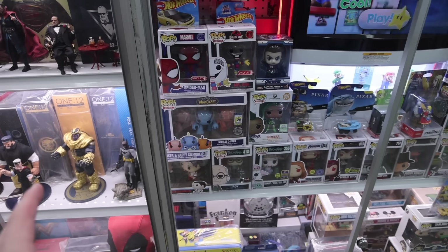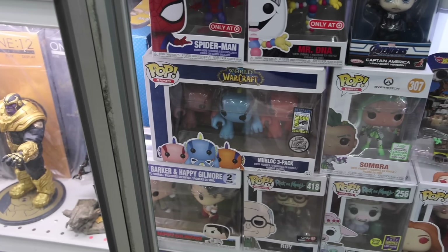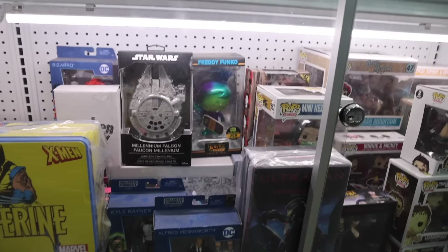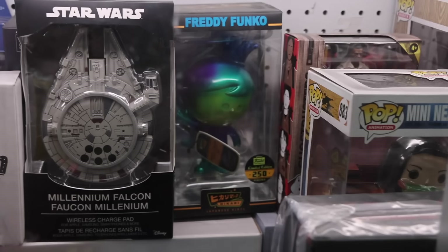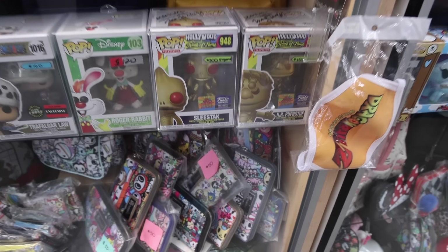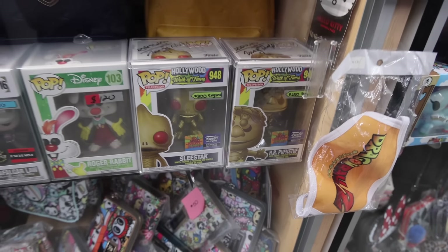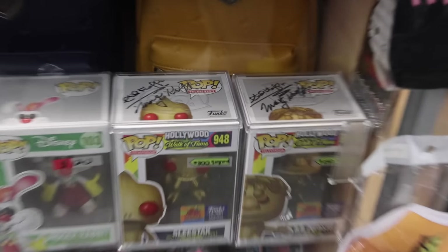Found another cabinet with a bunch of figures. The first thing I saw was the Murloc three-pack — I don't think it was limited to anything, just kind of exclusive to Comic-Con. And then down at the bottom, the Freddy Hikari, limited to 250 pieces. Also, some pretty interesting things I'm sure you haven't seen before — the Golden Slee stack as well as HR Puff and Stuff, both signed by Sid and Marty Kroft.